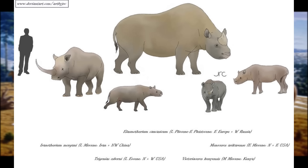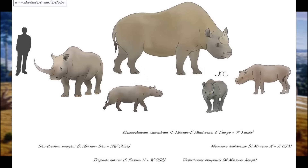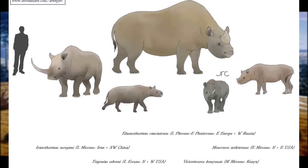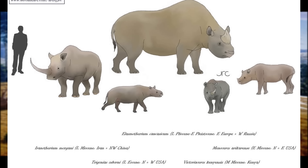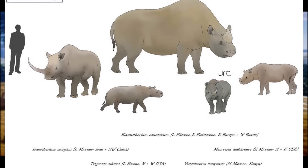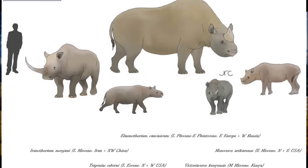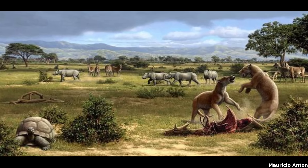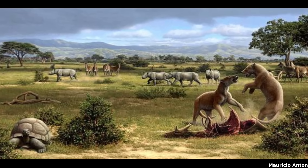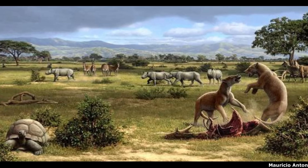Elasmotherion started off pretty modestly, with the basal Bugtirhinus from the earliest Miocene of Pakistan being about the size of a Malayan tapir. This subfamily was united by a suite of anatomical traits that made them well-suited for living in open grassland and savannah ecosystems, including relatively elongated slender limbs and high-crowned molar teeth adapted for grazing. Such adaptations made Elasmotherions highly successful and diverse during the Miocene, a period in which warm savannah-type ecosystems could be found across much of Africa, Eurasia and North America.